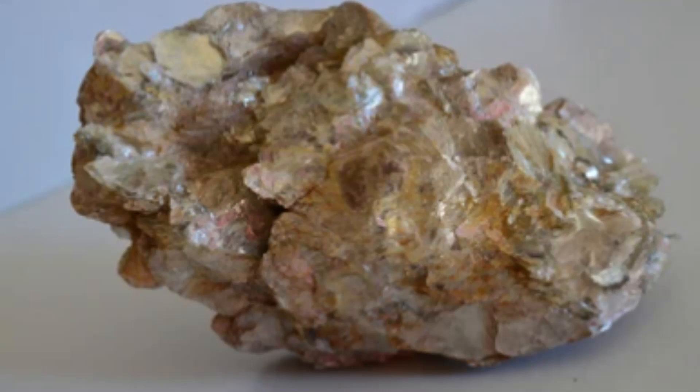Overall, mica is a fascinating mineral with a wide range of applications and uses. Its unique properties have made it an important industrial material, a popular cosmetic ingredient, and a valuable tool for geologists and scientists.